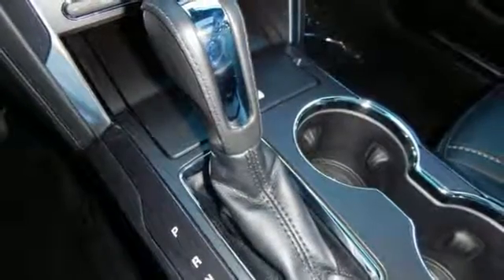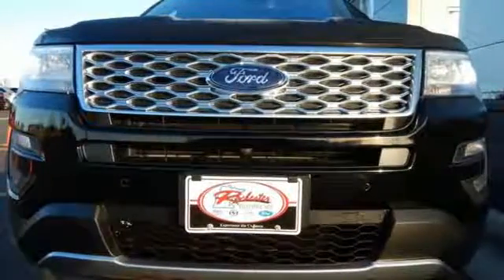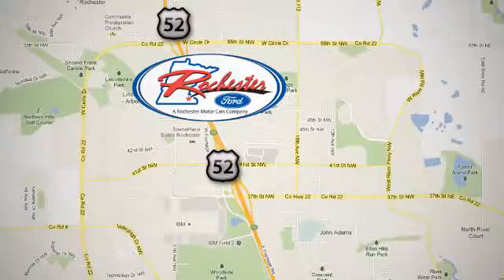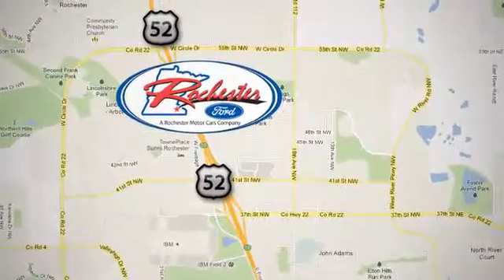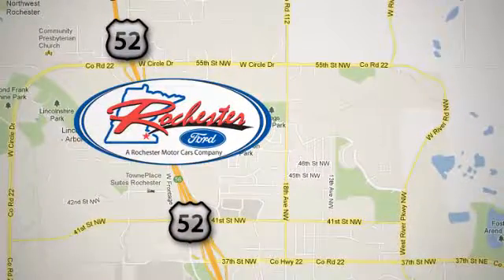This Explorer will breathe new life into every journey. Come let it show you. Experience the difference at Rochester Ford. We're conveniently located between 41st Street and 55th Street Northwest on Highway 52 in Rochester, Minnesota.